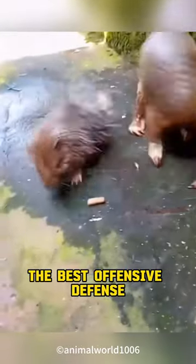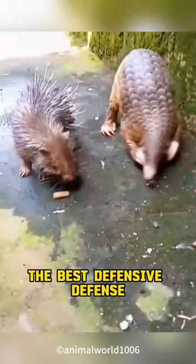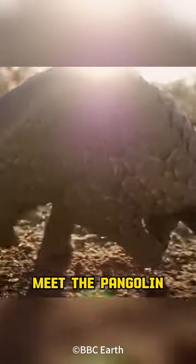If the porcupine is the best defensive creature, this creature will be the best defensive defense. Meet the pangolin, the walking armor.